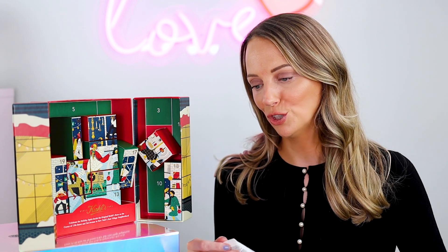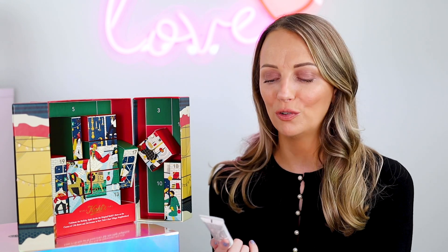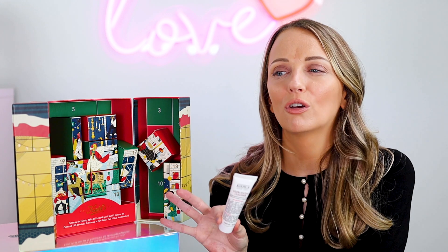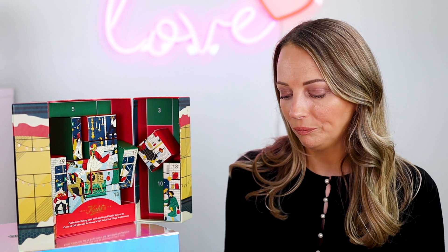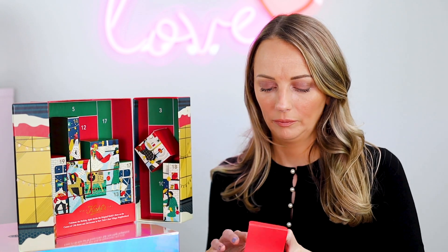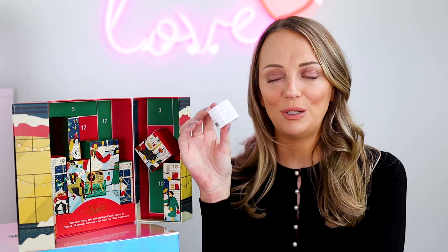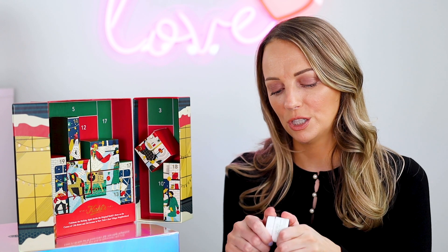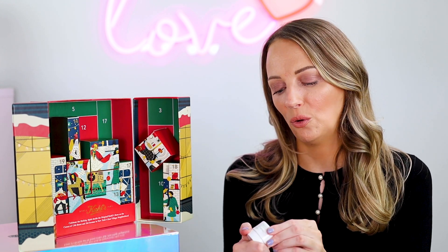Number eleven is the Ultra Facial Cleanser. I love the Ultra Facial Cream so this is part of the same range. It has a slight foaming agent so it's not for me as I have dehydrated skin, but it's very minimal — most people will be able to use it. Number twelve is the Avocado Creamy Eye Treatment — I love this so much. It's definitely one of my favourite eye creams, with a gorgeous green texture, so moisturising and hydrating.